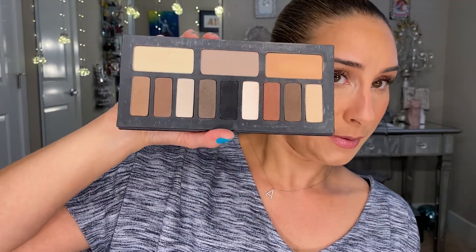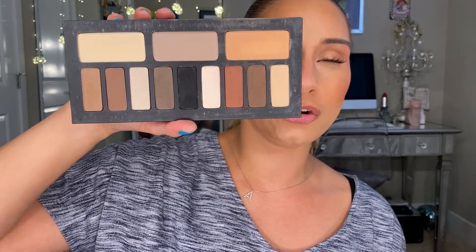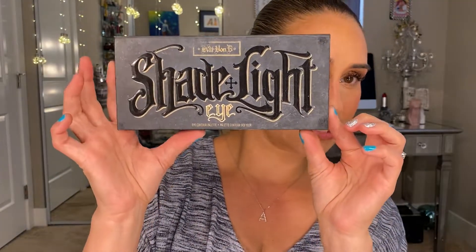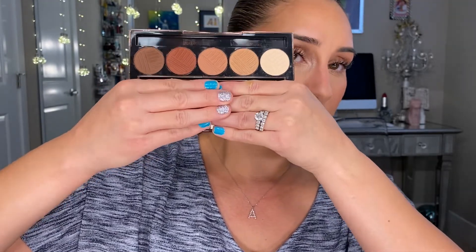Another palette I use a lot is the KVD Vegan Beauty Shade and Light Eye Palette — mine has been used to all heck. I use it so much because of all the neutral matte shades. It works great for any crease work and pairs well with any eyeshadow product. I know it's probably not in production anymore, but if you can find it, definitely pick it up. Then as an honorable mention, the Dose of Colors Baked Browns Palette — I wasn't expecting much, but I love the quality of the shadows. Really easy to use, great everyday wearable palette. Beautiful quality — I was pleasantly surprised.